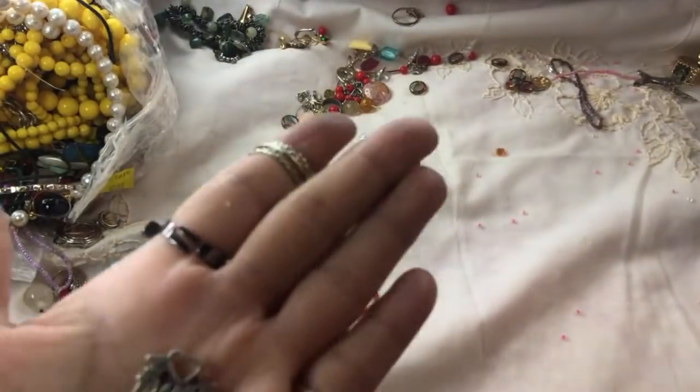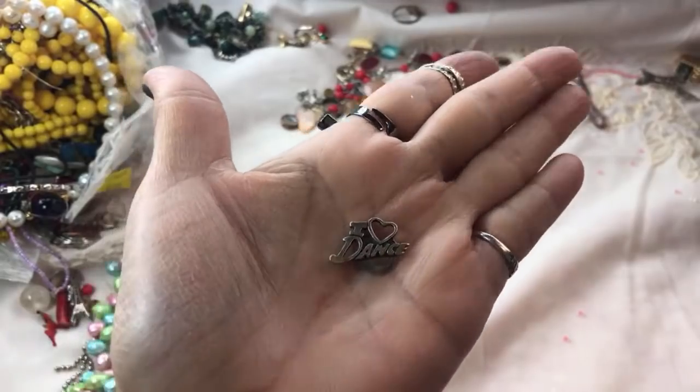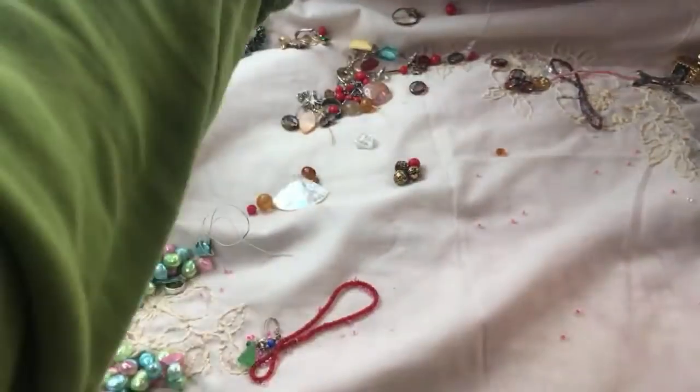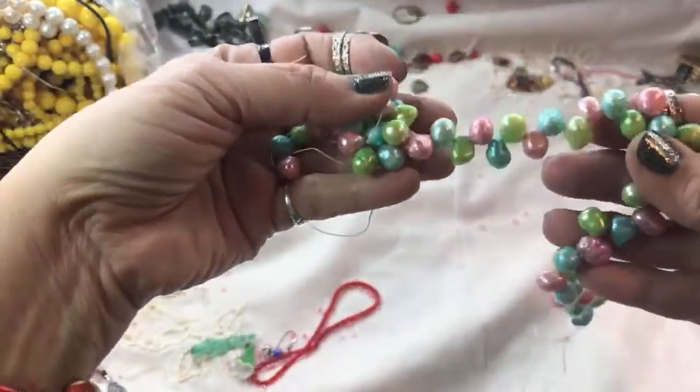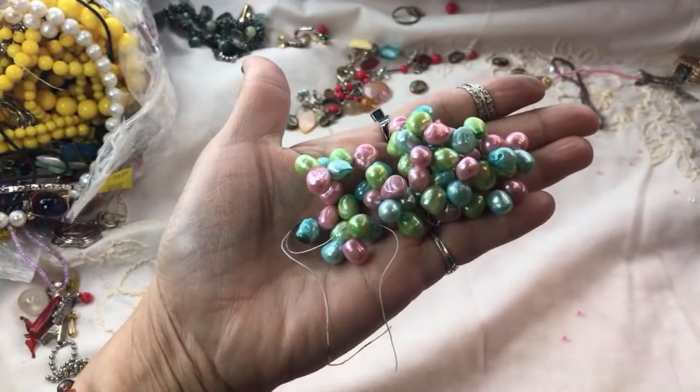I guess it's some kind of a dangle charm where you put the chain through the heart. So that's nice — put that over there. These are real pearls here, guys — dyed pearls, pretty.